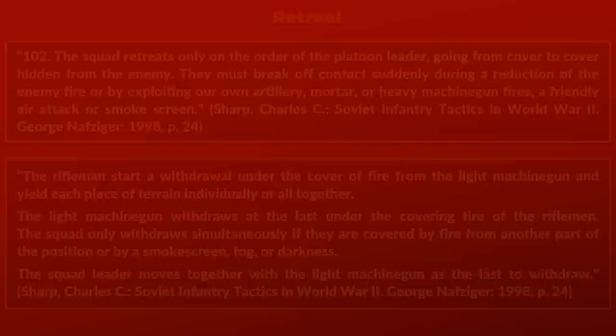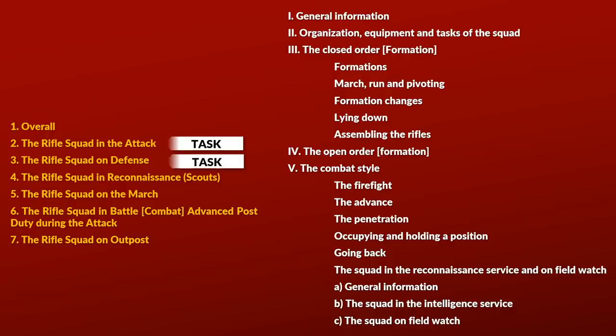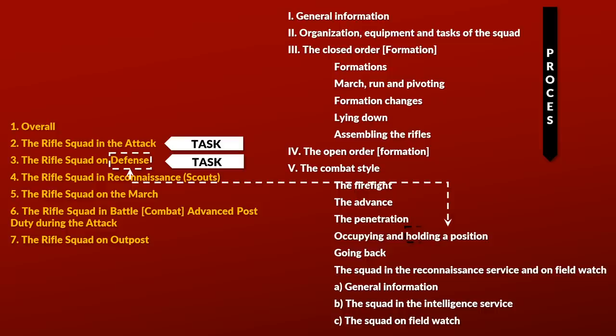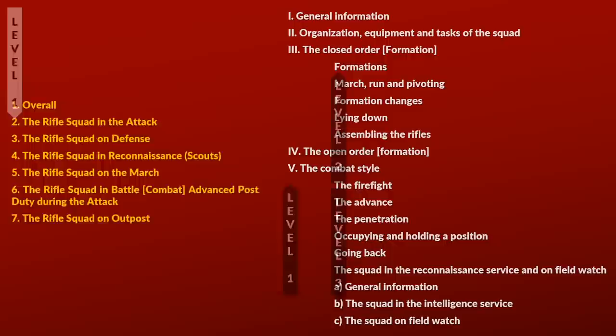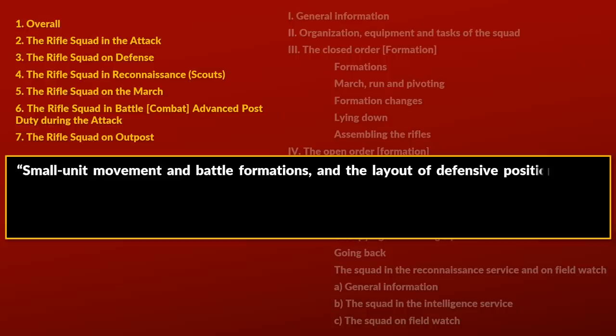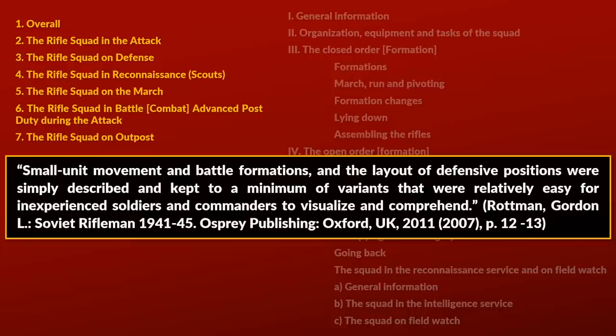Instead of a conclusion, let's make a final comparison of the German and Soviet manuals in terms of structure. The Soviet manual focuses on specific tasks, whereas the German one is structured more along a linear process. For instance, defense is not mentioned directly in the German manual — only as part of holding a position already taken — and the march appears much earlier. The Soviet manual has only one level of subdivision, whereas the German squad section has three. As Rotman notes, small unit movement, battle formations, and defensive positions were simply described and kept to a minimum of variance, relatively easy for inexperienced soldiers and commanders to visualize and comprehend.